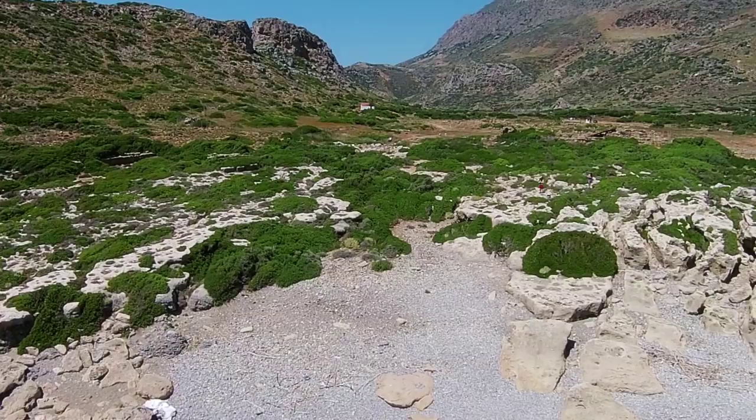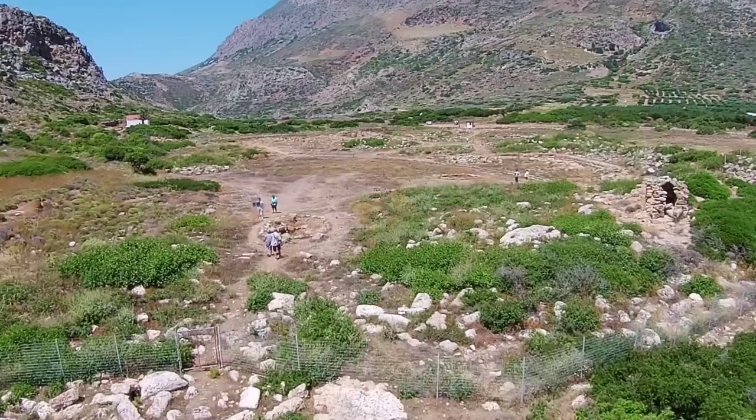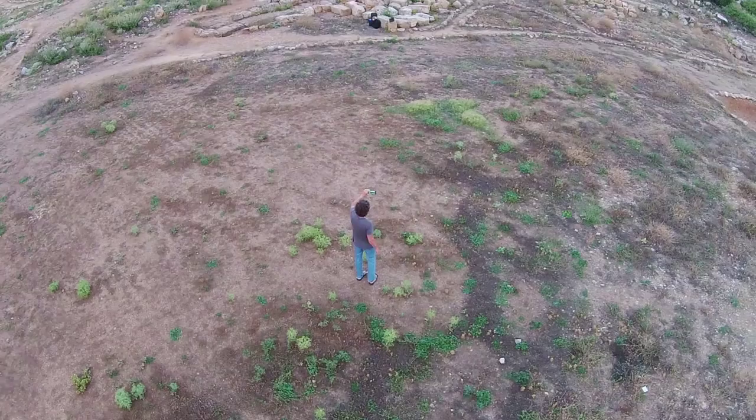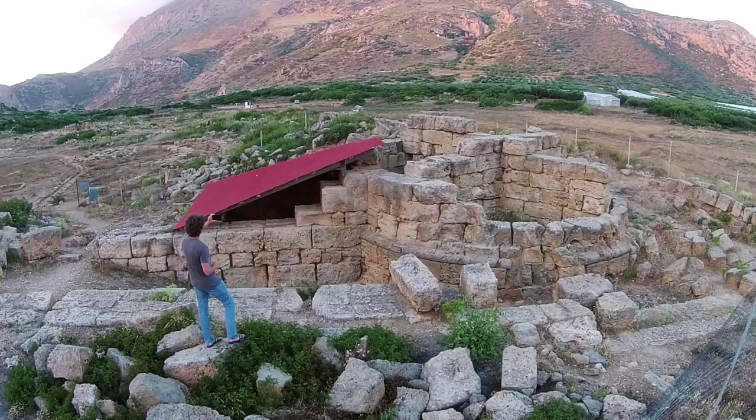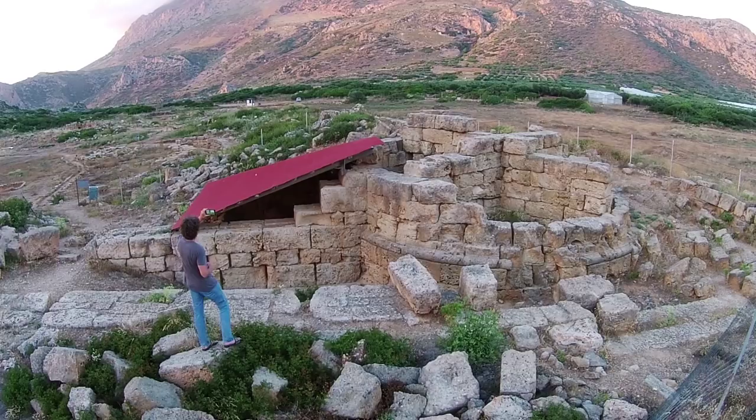Today, the ruins and remains of this unique ancient port are on dry land, and difficult to understand for the untrained eye. However, it is now possible to experience the rise and fall of ancient Phalassana on location by means of the Phalassana app. The Phalassana simulation employs a quasi-mixed reality solution, where today's real environment is represented on the screen as a 3D model based on photogrammetry.